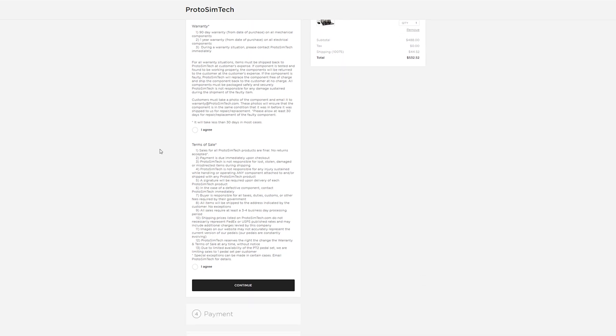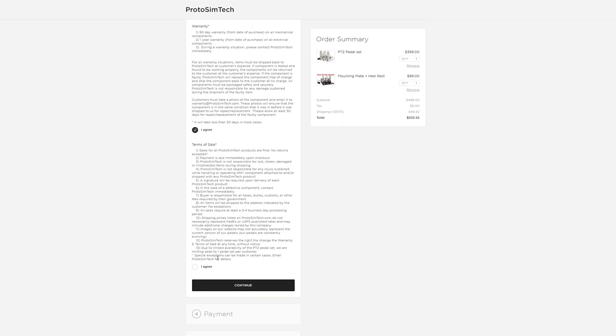This is where you have to agree to the terms of sale and the warranty. You have to click these two boxes — yes I agree here, and yes I agree here. If you want to read them, take the time to do so, but it's probably a good idea to read them beforehand so you don't waste time during the checkout process. Click continue.